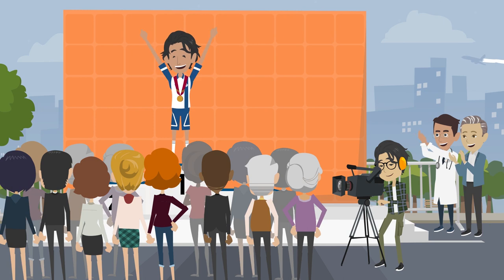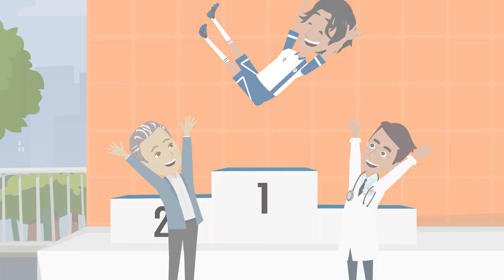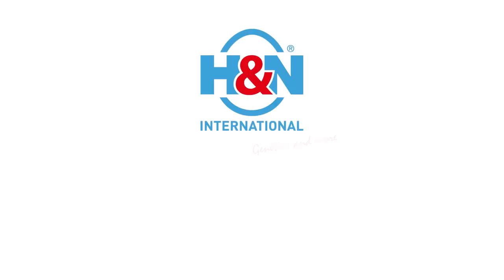Wow, Ali, you certainly keep the risk of mycotoxins under control. There is no better prize than that. H&N International — Genetics and more.